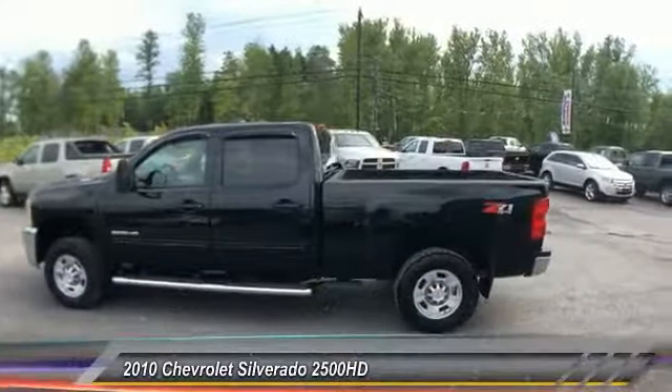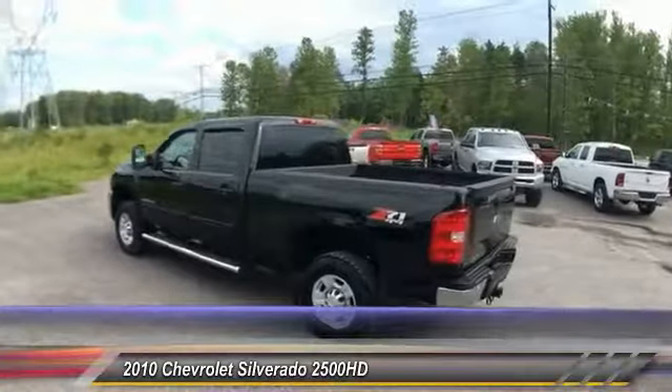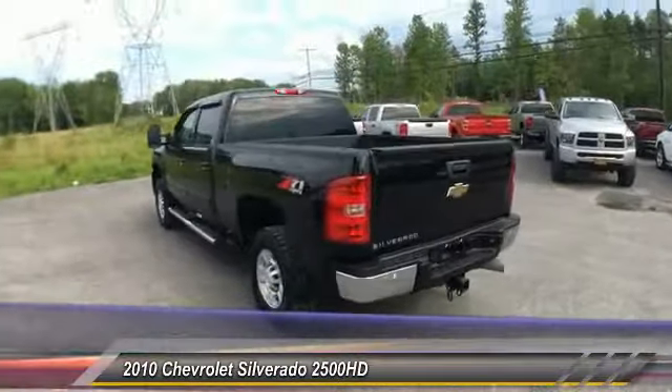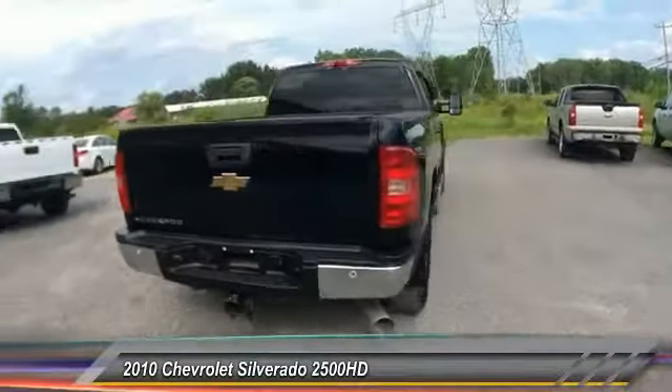The 2010 Silverado 2500 HD. This pickup truck pulls unlike any other and is priced below $30,000. Here are some of this vehicle's great options.